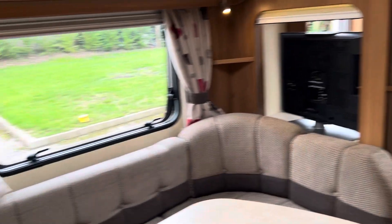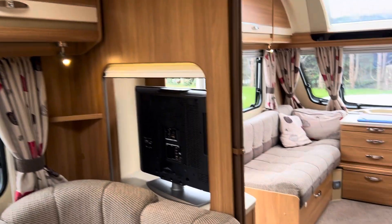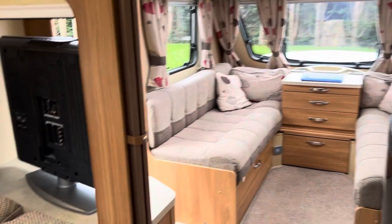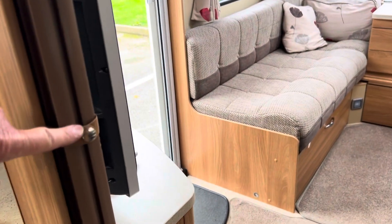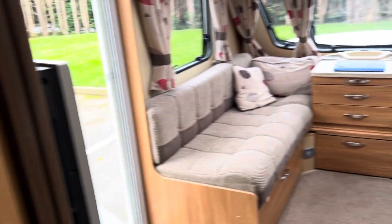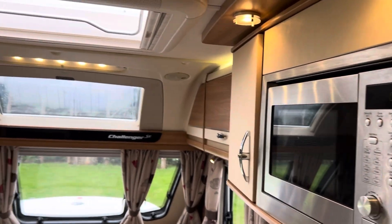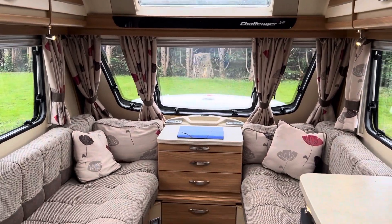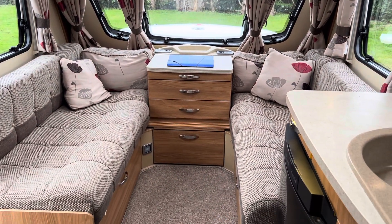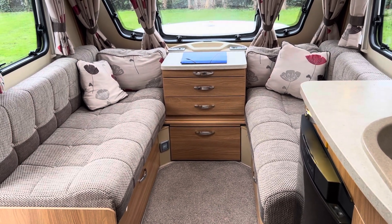There are plenty of 240 plug sockets. There is a room divider here so you can actually divide the room — it comes down as well, so you've got privacy on both sides. All in all, a really nice four berth caravan — well worth a look, thanks for watching.